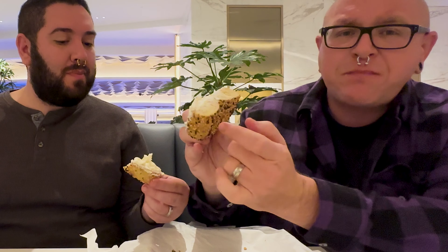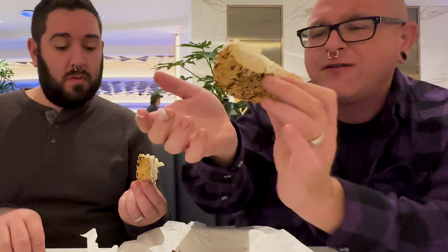Shall we? Yeah, we shall. Oh my. That's a good bagel. That cream cheese is delightful — creamy, just cheesy, a little sour, tart, the way that a good cream cheese should be. It's nice and fluffy.